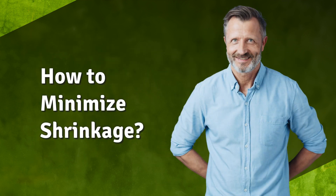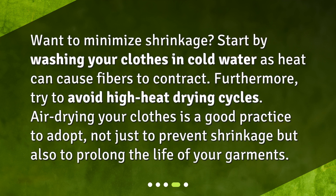How to minimize shrinkage? Start by washing your clothes in cold water, as heat can cause fibers to contract. Furthermore, try to avoid high heat drying cycles. Air drying your clothes is a good practice to adopt, not just to prevent shrinkage, but also to prolong the life of your garments.